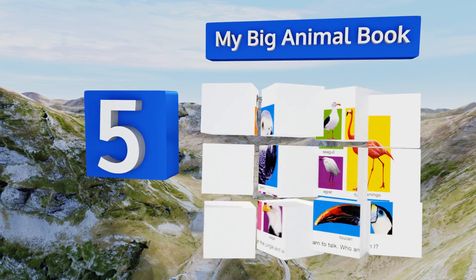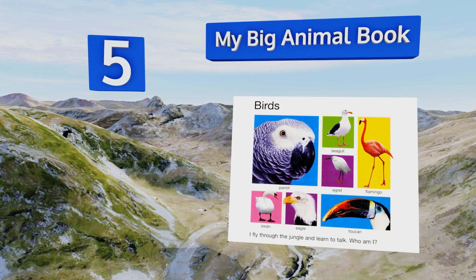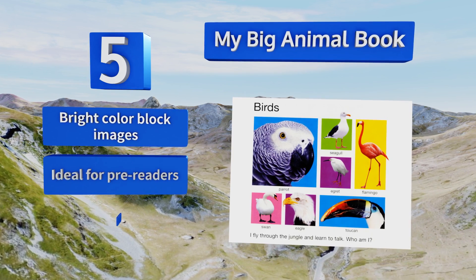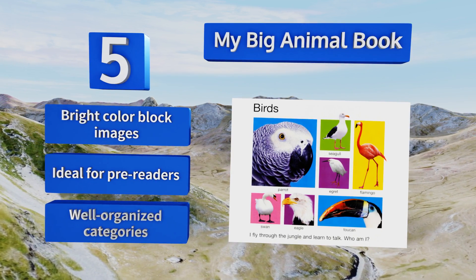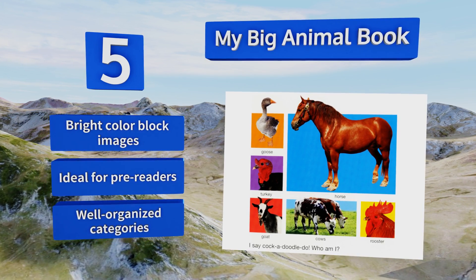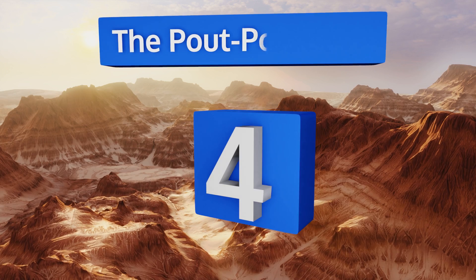Halfway up our list at number five, if your kids love beasts and birds of all kinds, My Big Animal Book by Roger Pretty makes a great choice. It educates them about pets, farm critters, and creatures you would see at the zoo and more. Each name is clearly written underneath the coordinating picture. It features bright color block images and well-organized categories, and it's ideal for pre-readers.